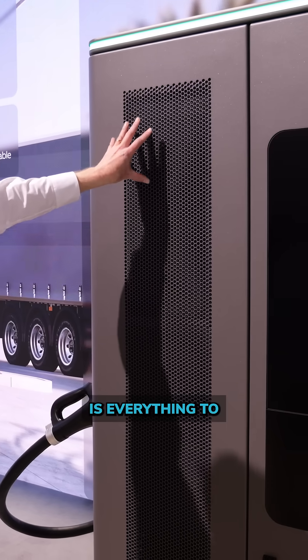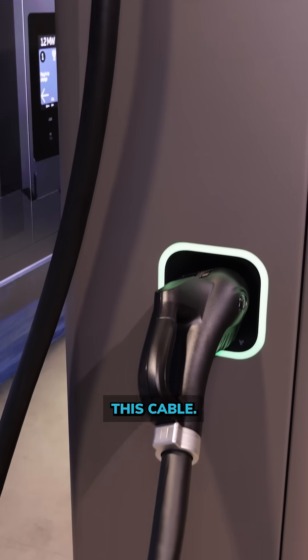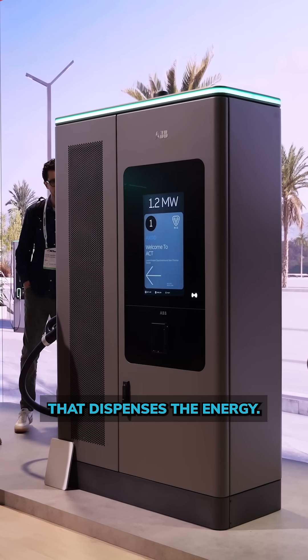What we have over here is everything to chill the cable, because you have a lot of power running through it. Over here you have all the fuses and the power electronics. What we're showcasing today is the charge post that dispenses the energy.